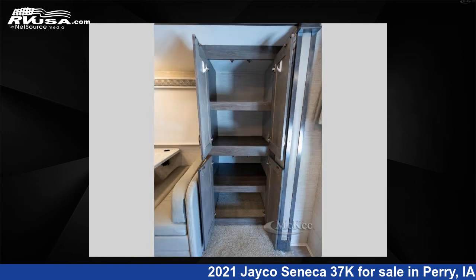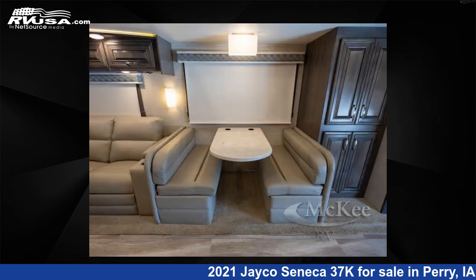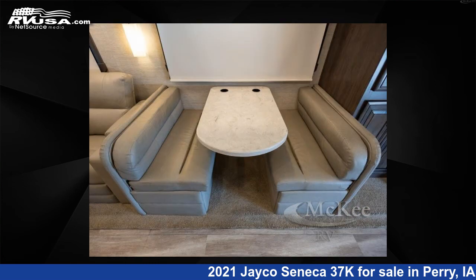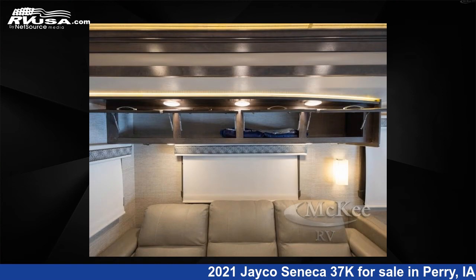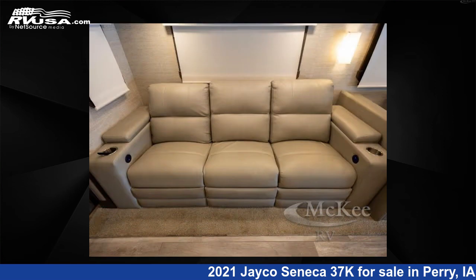This used Jayco is 39 feet 0 inches in length and features an eggshell, pinecone, onyx interior, sleeps 6, slide out, and 72 gallons freshwater capacity. The floor plan layout of this Super C features bath and a half, bunk over cab, outdoor entertainment, and rear bath.